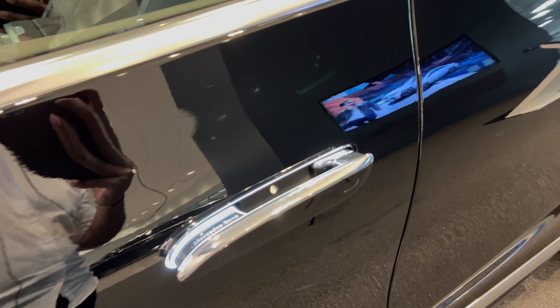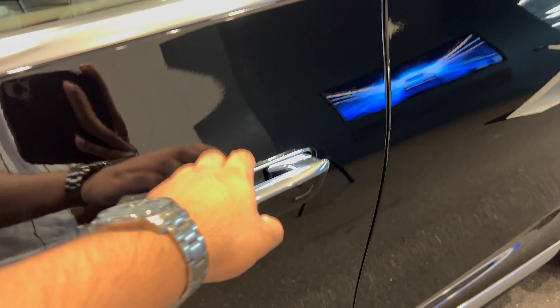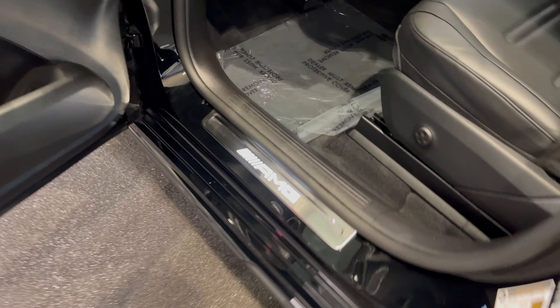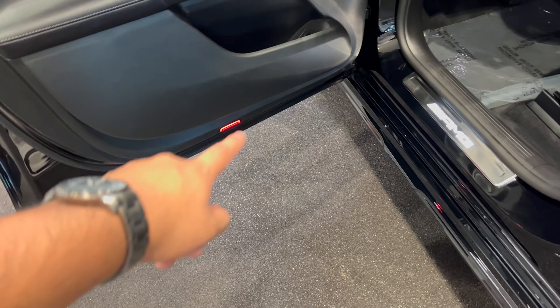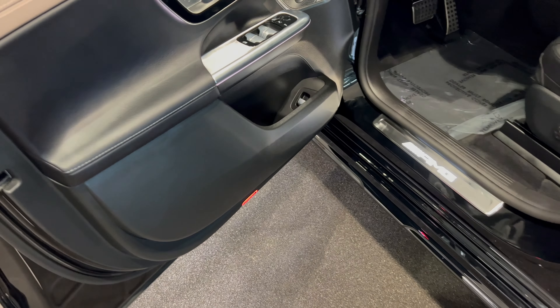Putting my hand next to the illuminated door handles — which is always nice — and pulling on them, we also have additional illuminated entry on the door sill. There's no Mercedes emblem or AMG logo projecting onto the floor, which honestly I'm happy about because in my opinion it looks a little bit tacky when you have that option.